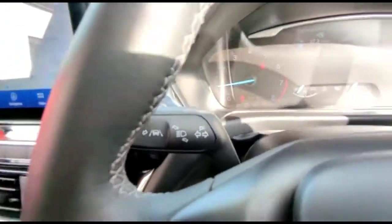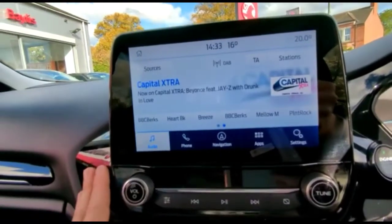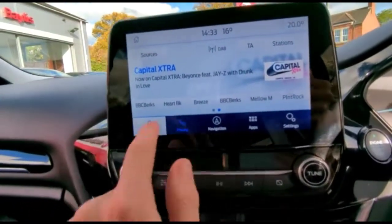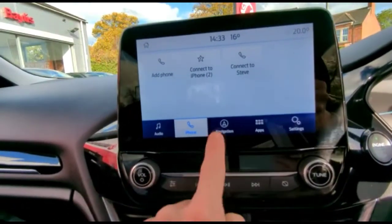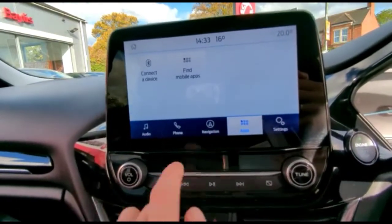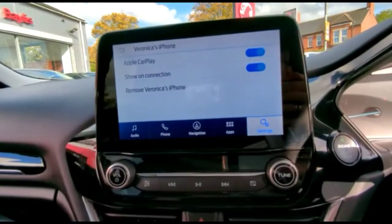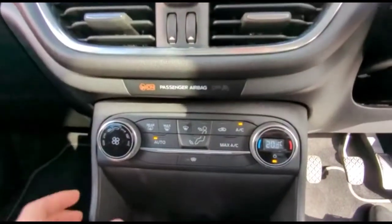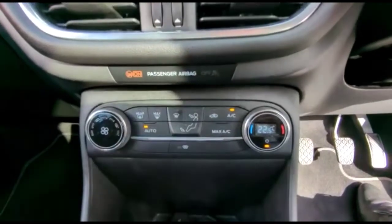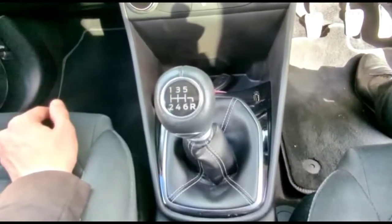Lane departure warning, keyless entry and start. Ford SYNC touchscreen with DAB radio, Bluetooth connectivity for your phone, and satellite navigation. Smartphone projection and single zone climate control. USB connection for your mobile device and a 6-speed gearbox.